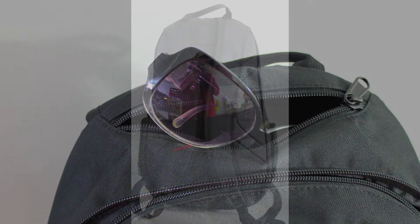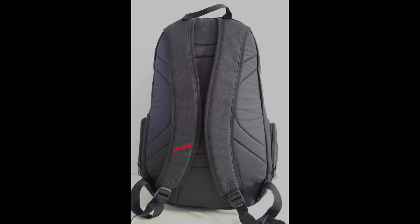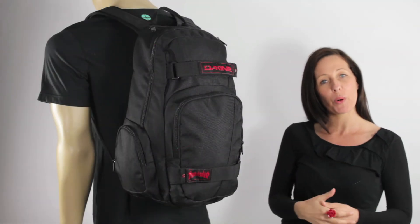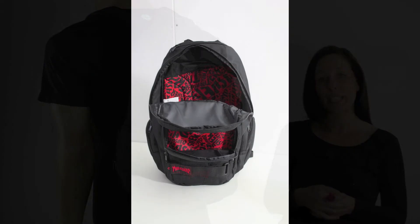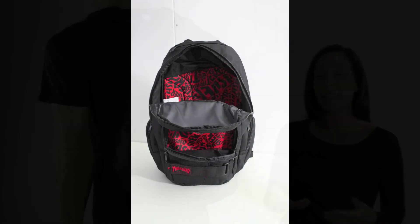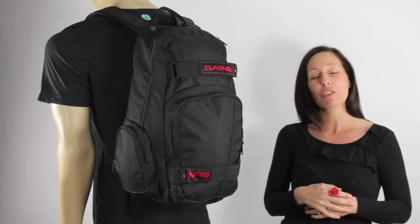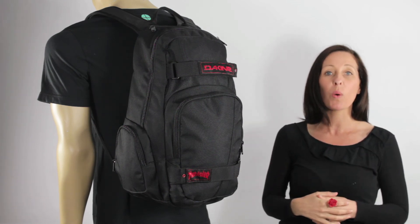Also adjustable shoulder straps and a padded back panel. Being black in colour with just subtle branding on the front, but super cool Thrasher logo lined pockets on the inside, not only is it a great little school skate pack but also smart enough for the office. The Atlas Thrasher backpack really does tick all the boxes.